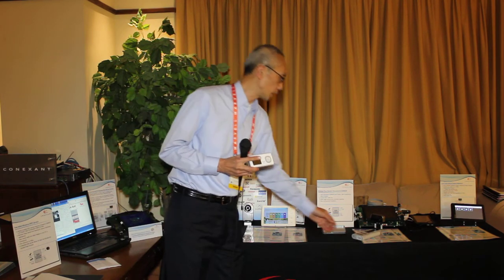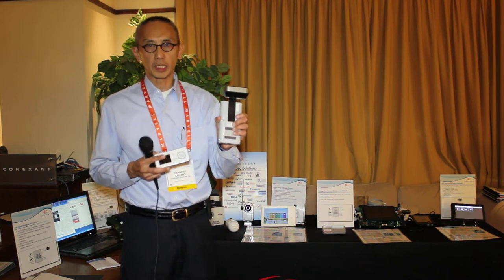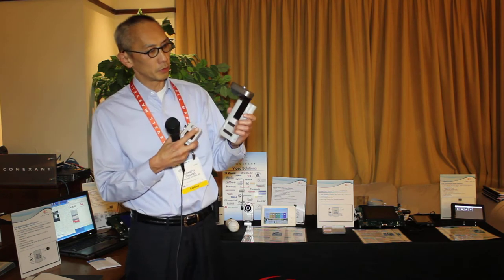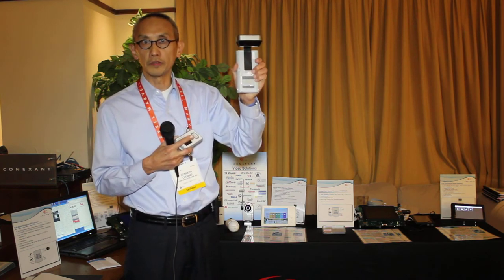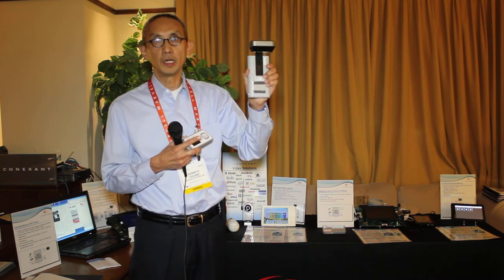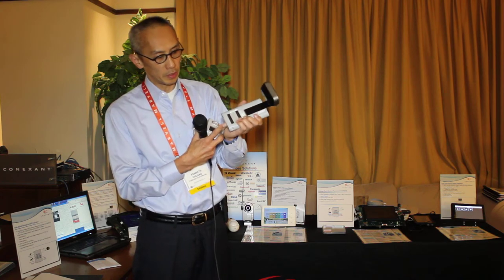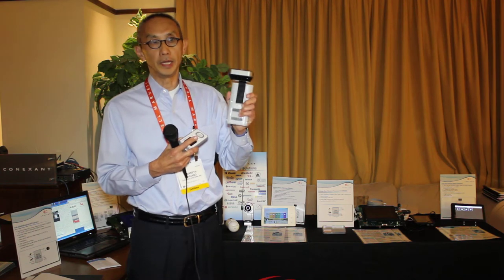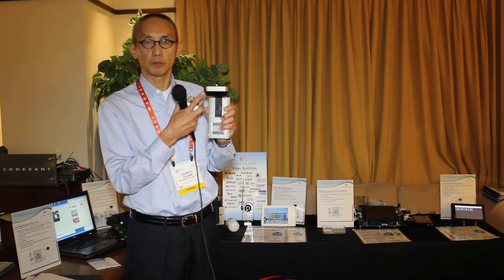Here is the camera itself. It's very simple to install — this just goes on the sill of the door, and the batteries are in here. It's very easy to change the batteries. You power it on, and that's all you do. Our device is inside this particular product.